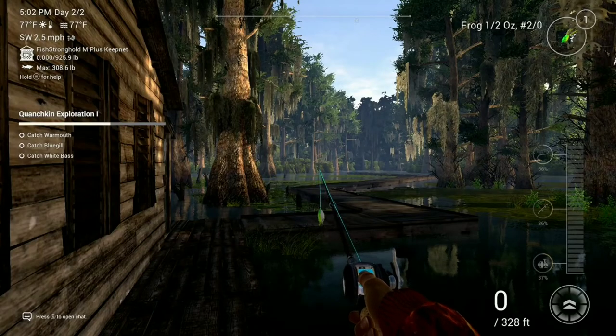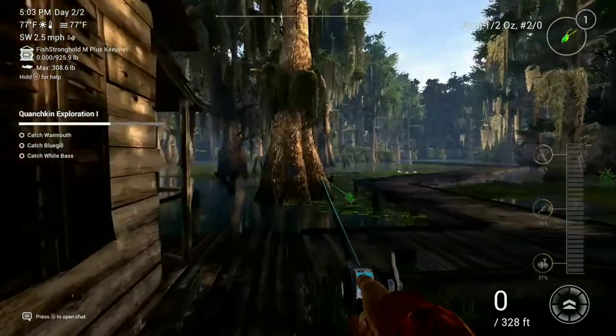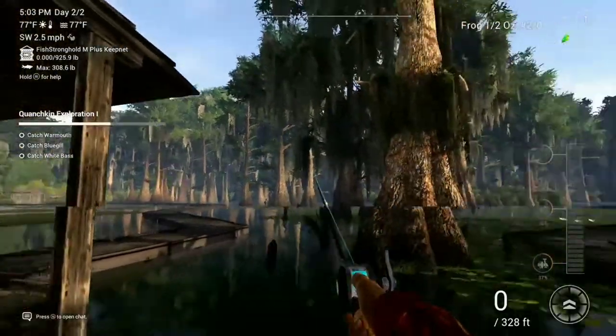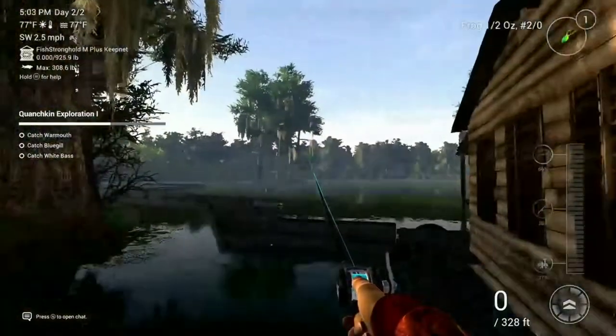Guys, what is up? Welcome to a video. Yesterday we showed you the best catfish spot in Quonchkin Lake, Louisiana. Today we're going to be showing you the best largemouth bass spot. Now this is probably the best largemouth bass spot in the whole game. Like that was probably the best catfish spot in Quonchkin Lake, Louisiana. So this place is home to a lot of best spots. Let me just show you this spot.